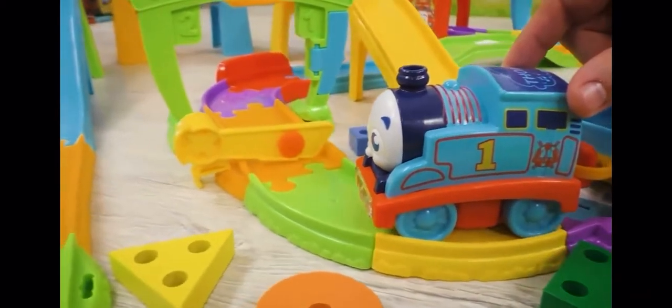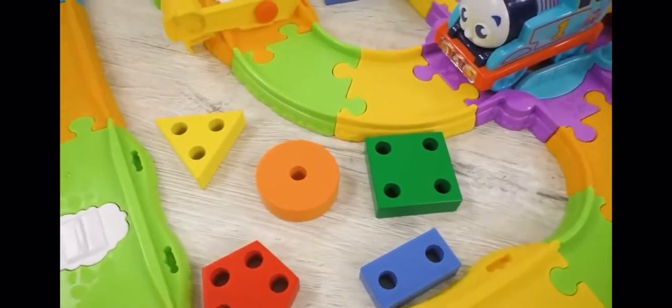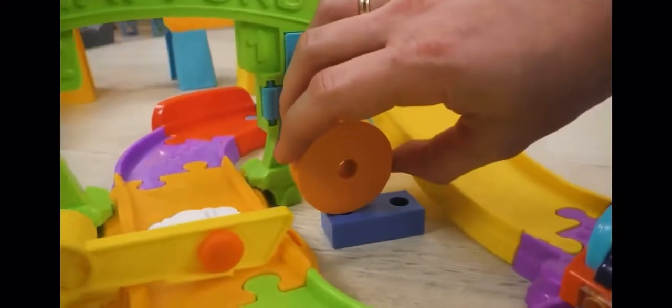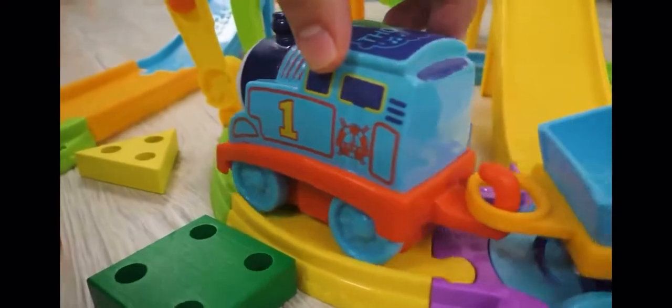And here's another bar, and it doesn't open too! Well, at least we know what to do this time. Which of these figures look like the shape on the bar? This one, exactly! This shape is called circle. Perfect! The bar has opened, and the road is clear. Go ahead, Thomas!